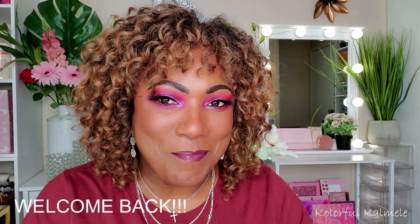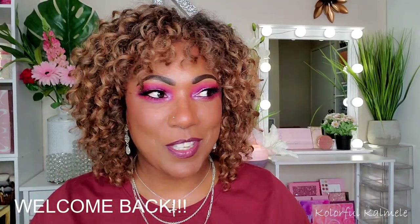Hi you guys, welcome back. Today's video is going to be a little bit different but kind of the same. The reason why I say it's going to be a little bit different is because I've never done a video like this before, where I am basically taking you guys along with me to pick out the makeup products that I'm going to take with me out of town.